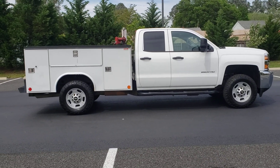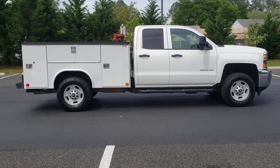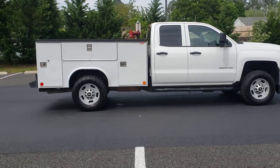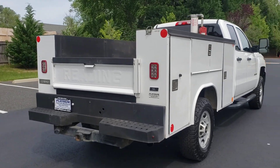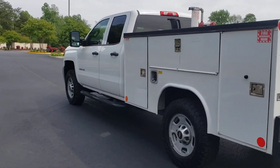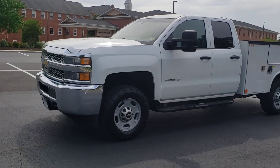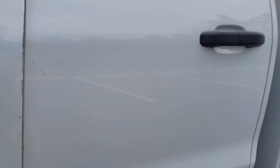Hi, this is Fred of Platinum Auto World. We're going to be taking a look at this 2019 Chevrolet Silverado 2500 with 149,000 miles. It is a one owner 6.0 Vortec engine with four wheel drive. It does come with power windows, power locks, power mirrors, and cruise control.